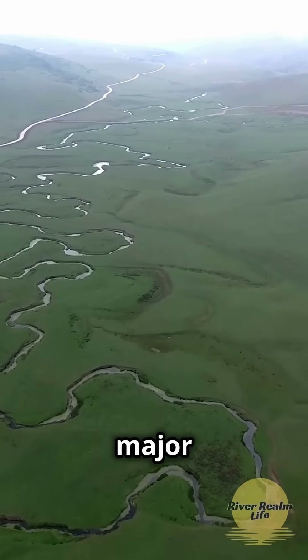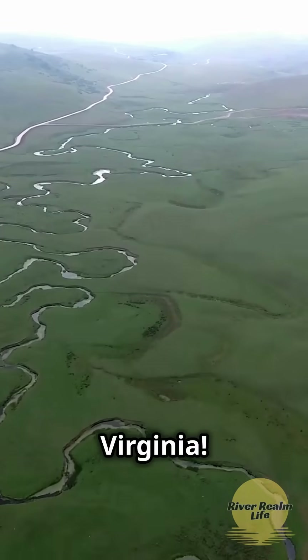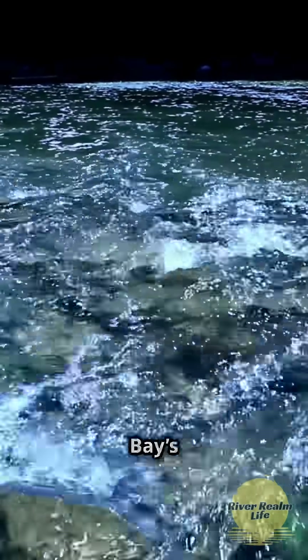If your backyard is the birthplace of major rivers, you're West Virginia. Here's how our waterways play a vital role in the Chesapeake Bay's health.